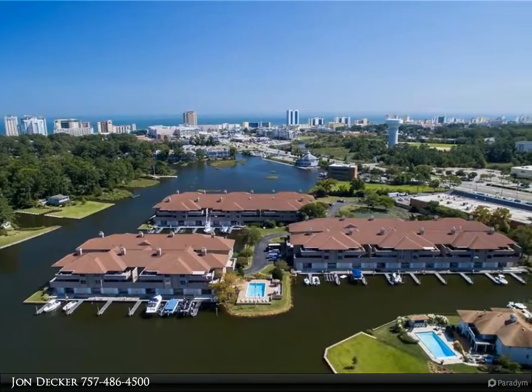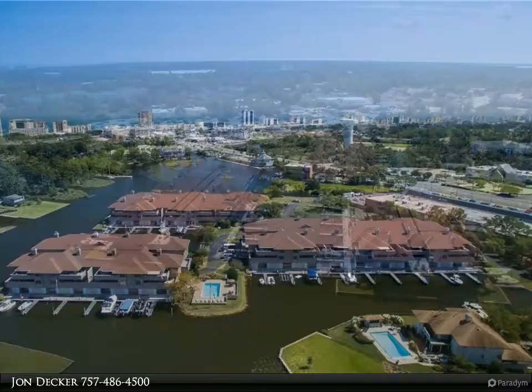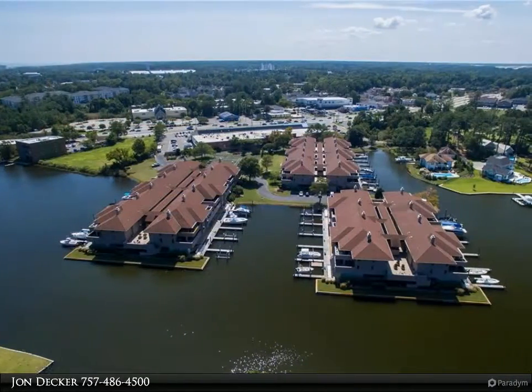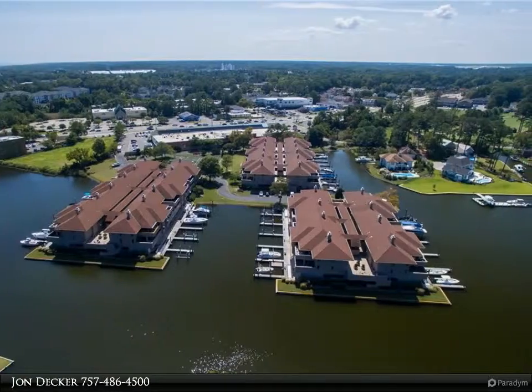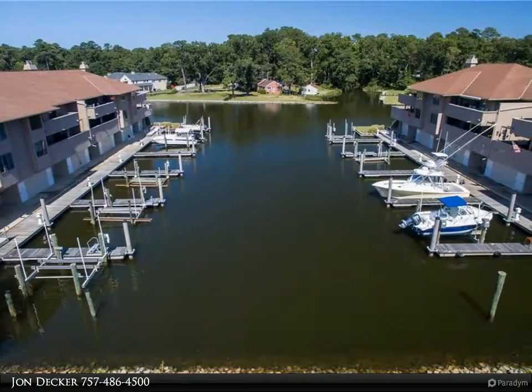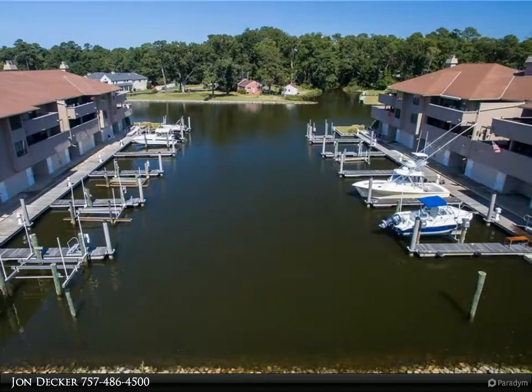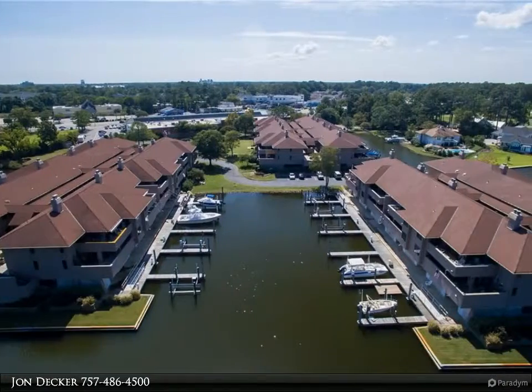Luxurious condo, totally renovated and located in a desired waterfront community, adjacent to Birdnett Point. East and west exposure with beautiful water views. Appointed with the finest finishes and features, this beautiful top-floor unit will exceed your expectations, offering a gracious open floor plan of the kitchen, living, and dining rooms with an abundance of natural light.